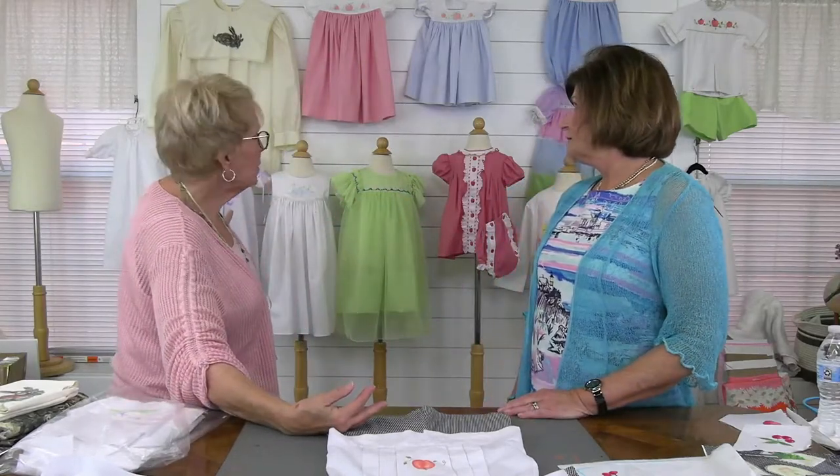Welcome everybody to Farmhouse Fabrics! We are so thrilled to have Joe Rosdick with us today. Joe came with a beautiful wall of garments that she has made over the years. I told her I wasn't going to ask her any hard questions. I know that Joe owned an heirloom shop at one time, has a degree in art, and taught art to children for 50 years.